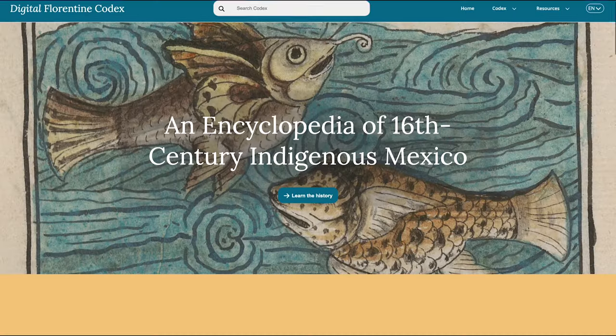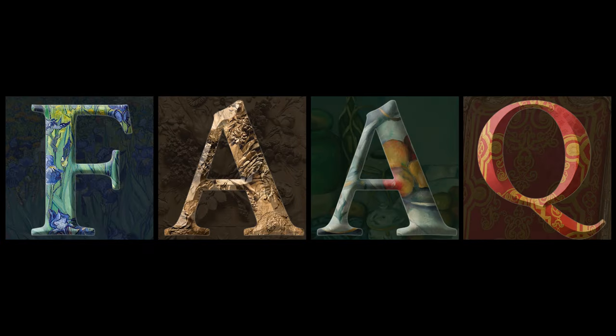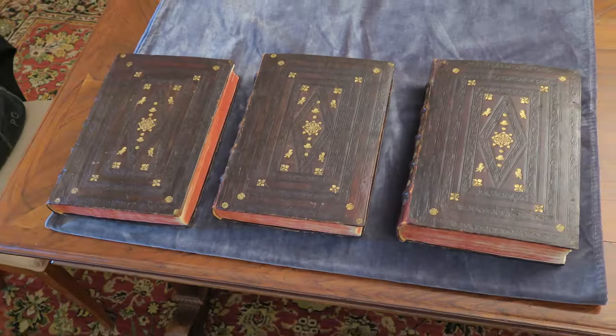Getty recently created a digital edition of the Florentine Codex, but what is a codex? A codex is a Latin term that refers to a manuscript, typically handwritten and bound in book form.